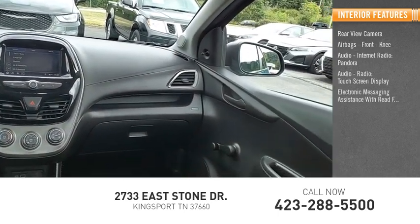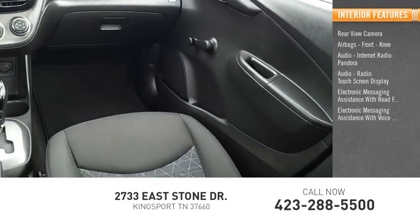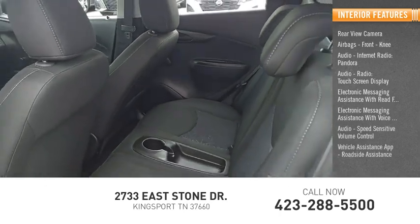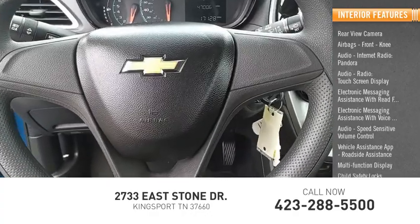Also included: touch screen display, electronic messaging assistance with read function, electronic messaging assistance with voice recognition, speed sensitive volume control, vehicle assistance app, roadside assistance, multi-function display, and child safety locks.